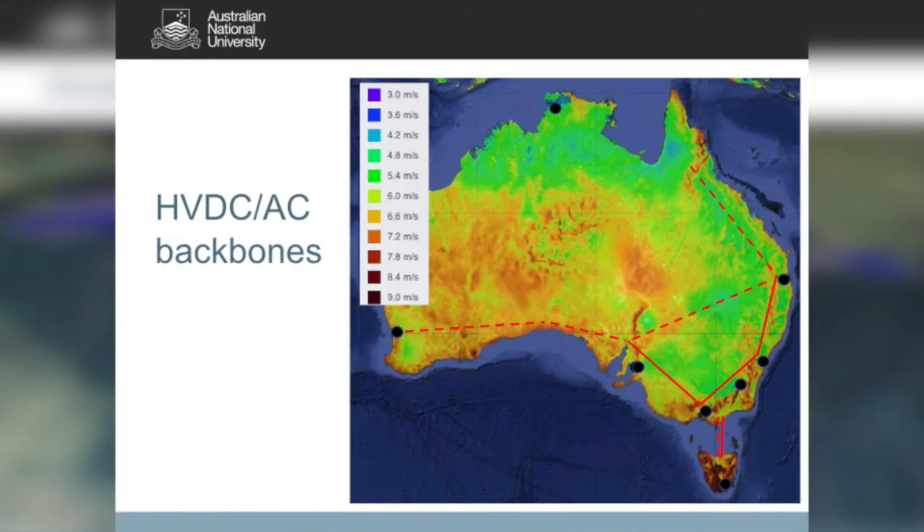We could consider adding an HVDC backbone from North Queensland down the Great Dividing Range across to Perth, and also doubling the capacity to Tasmania. This would allow us to ship power from one side of the continent to the other in essentially real time at a cost which is really quite modest, as I'll show you in a moment.